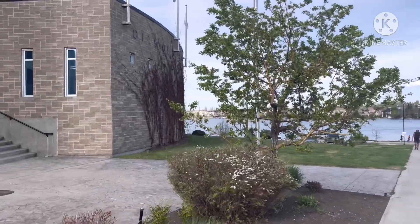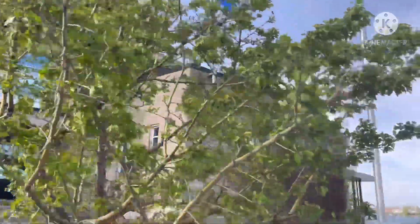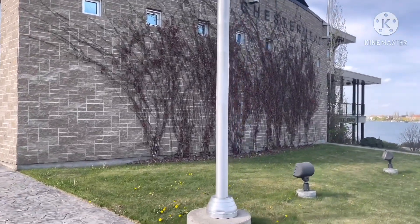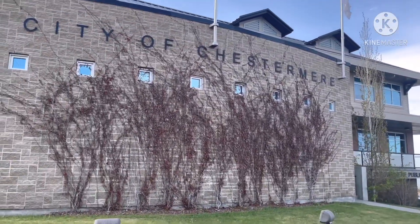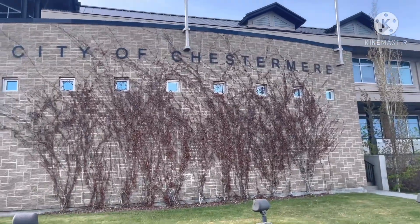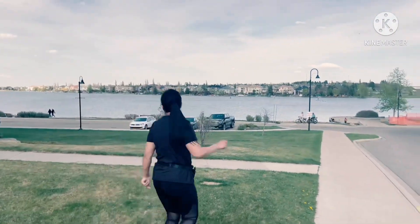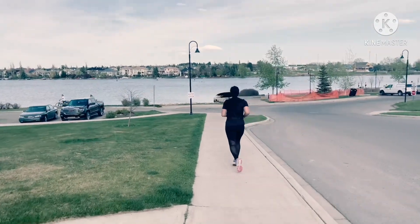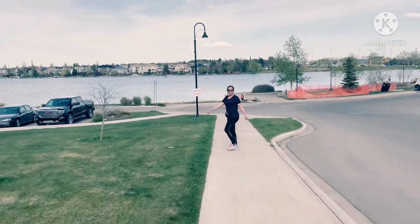Beautiful flowers here. I'm going to go — can I go there? Here I go. So I'm going to run and Kirk will walk. And here's our Chasserman Public Library.